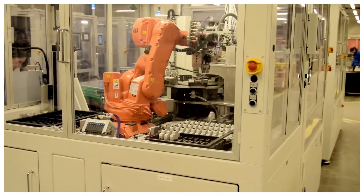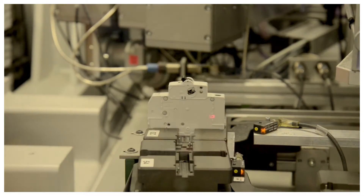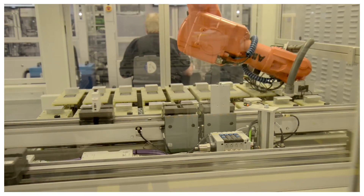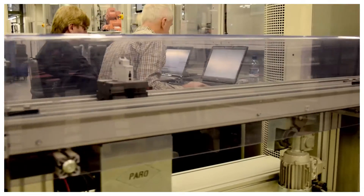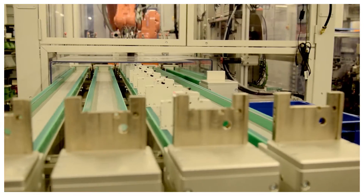ABB manufactures low voltage products at this plant, for example the CMS current measurement system or the SMI-S-Line plug-in socket system. Its power supply uses only ABB products, including components manufactured next door.